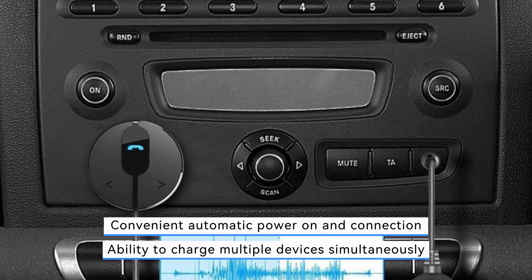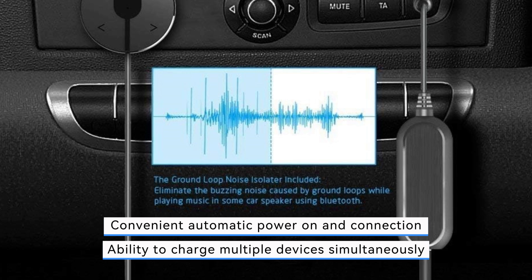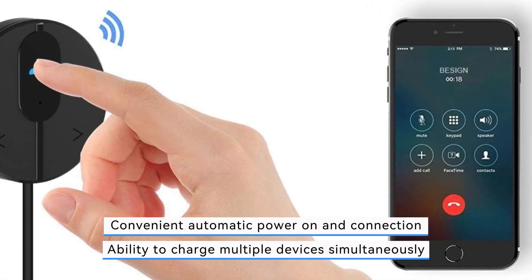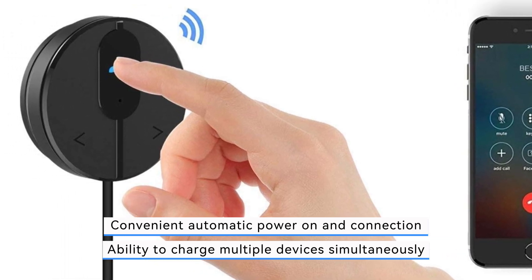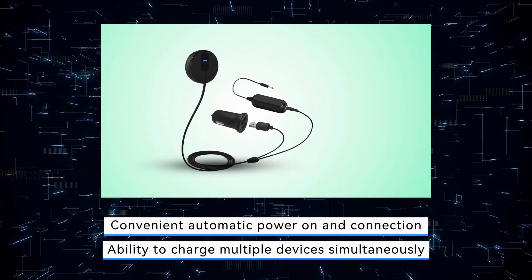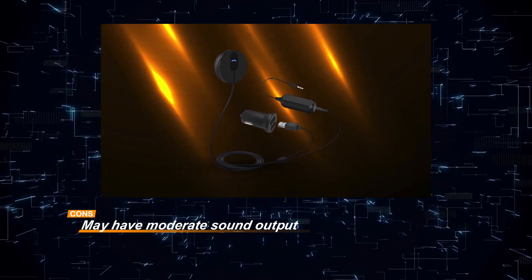Additionally, the dual-port car charger with a 2.1A output allows for simultaneous charging of multiple devices, ensuring that your devices stay powered throughout your journey. The multi-point technology enables the Bessign BK01 to connect to two phones simultaneously, allowing for greater flexibility and convenience. However, users should note that the Bessign BK01 may have moderate sound output compared to some other car kits on the market.